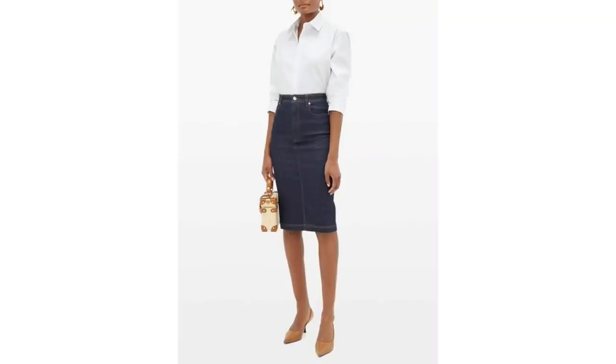My favourite skirt style to pair with a white shirt is the pencil skirt. This look is a favourite of mine. It's a simple, clean, unfussy look, and yet looks so chic. It's the simplest look to recreate with your white shirt.